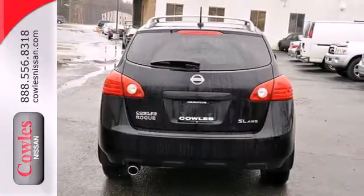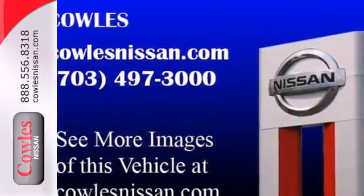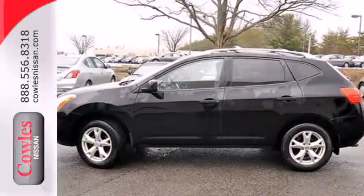The acclaimed Nissan Rogue represents the pinnacle of technology, performance, and versatility. It's truly one-of-a-kind. Test drive it today.